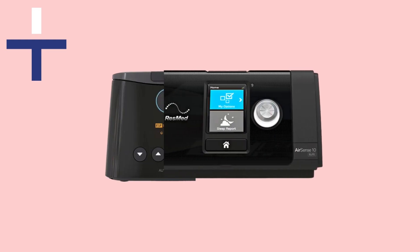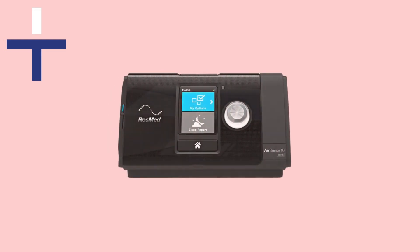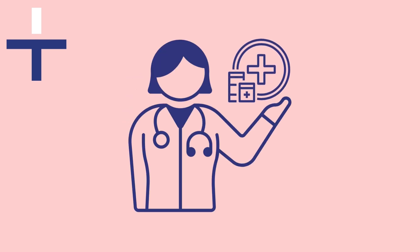There are two types of CPAP machine. Some people require a fixed pressure machine, which delivers a fixed pressure of air throughout the night to prevent sleep apnoea events. This type of machine is prescribed by a healthcare professional with recommended settings tailored to the individual, and should only be used if prescribed.